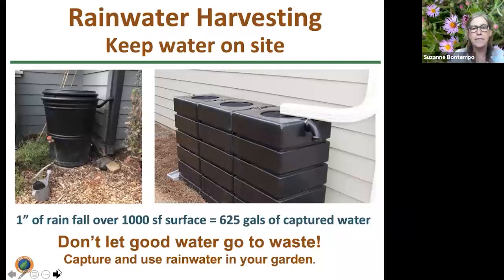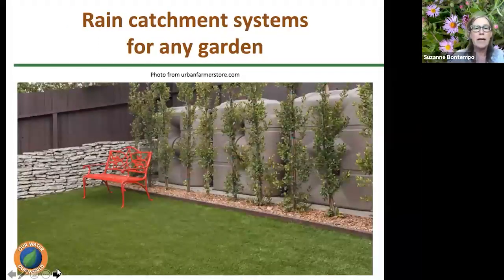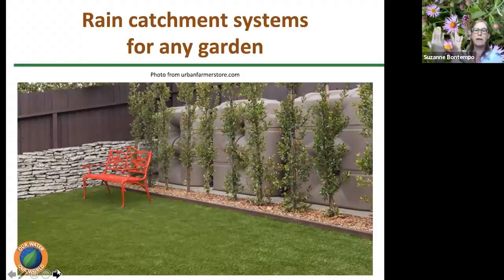An inch of rainfall over a thousand square foot surface like our roof can capture over 600 gallons of water — free water that is excellent for watering our plants. Rain catchment systems can include a first-flush filter and there are different systems to find the best one for you — there are rain catchment systems for any garden. One example from the Urban Farmer website shows Bushman tanks lined up against the back of a fence, screened by hedges — you would not even know the rain catchment was there, but that's thousands of gallons of water available throughout the dry months.